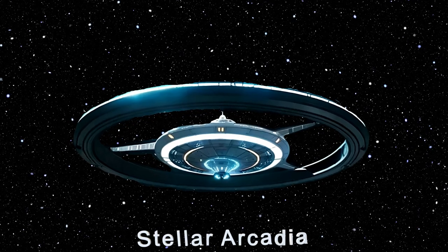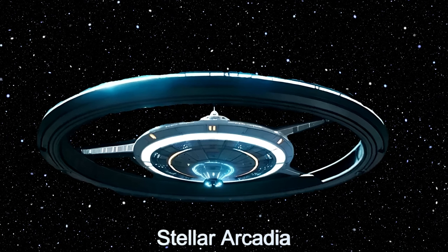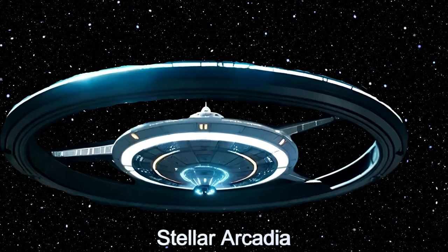Welcome to the Daily Spaceship video series. Today, we introduce you to Stellar Arcadia, an extraordinary alien spaceship designed as a torus-shaped habitat.